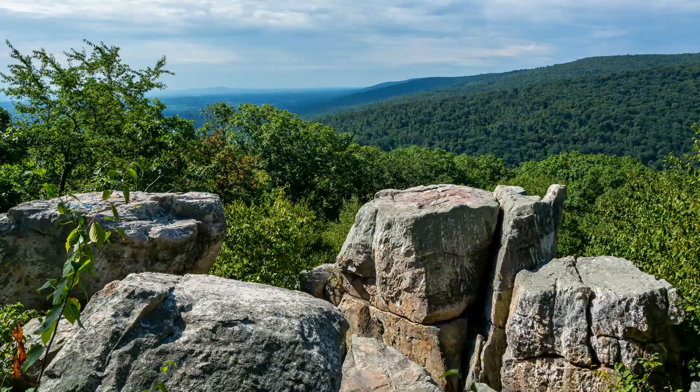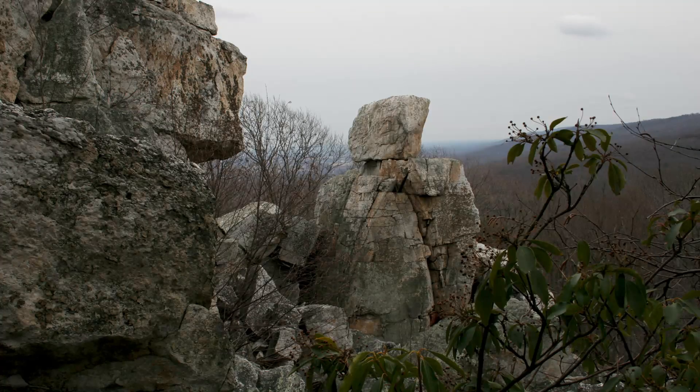Though both Chimney Rock and Wolf Rock are fun to explore, they can be potentially dangerous if you're not careful. From one angle, it looks like the rock pillars at Chimney Rock are close together. However, the crevices are wider and deeper than they look, and there have been several accidents leading to injuries at this location.